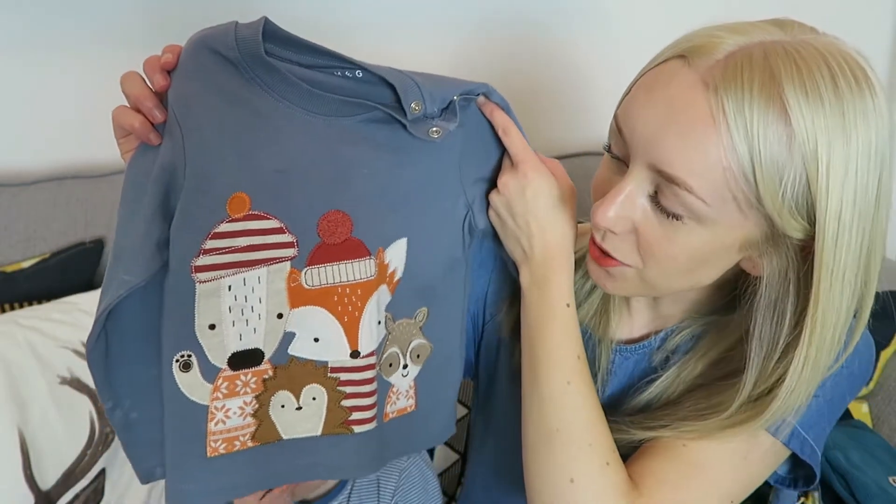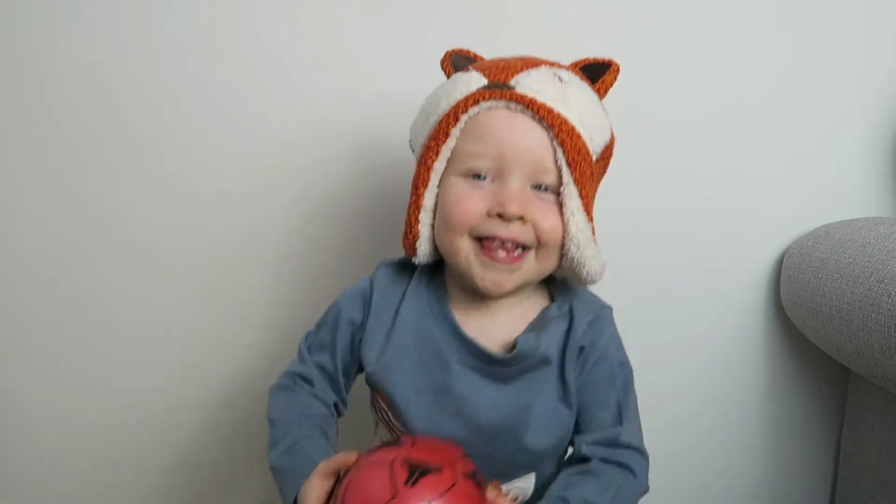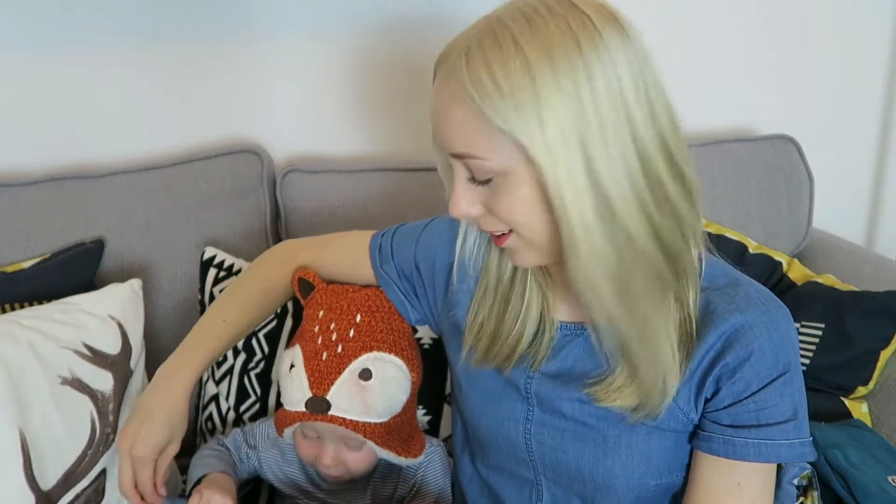This t-shirt is also from Morrison's Nutmeg range. This is age 2-3 and it's got some woodland creatures on it. I just think it's really cute, and if he wears it with his hat as well, it's very cute. He won't let go!